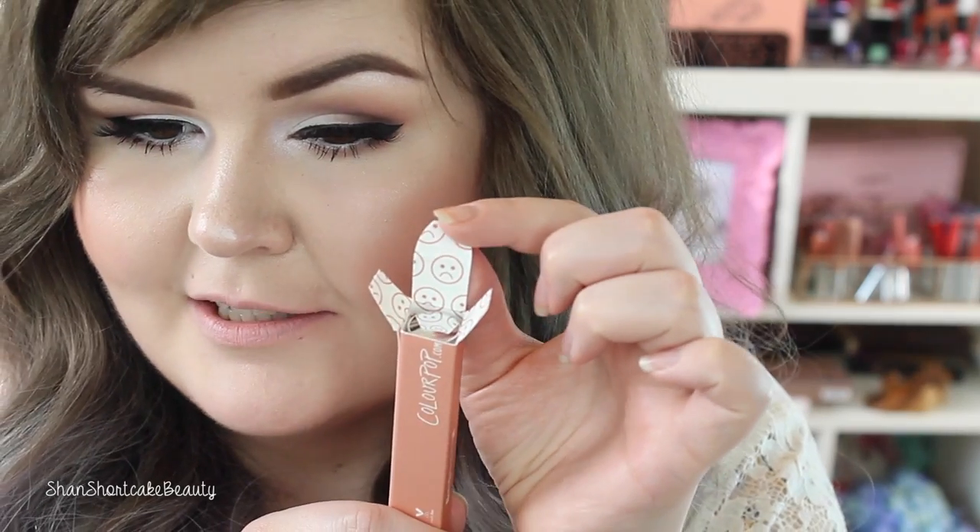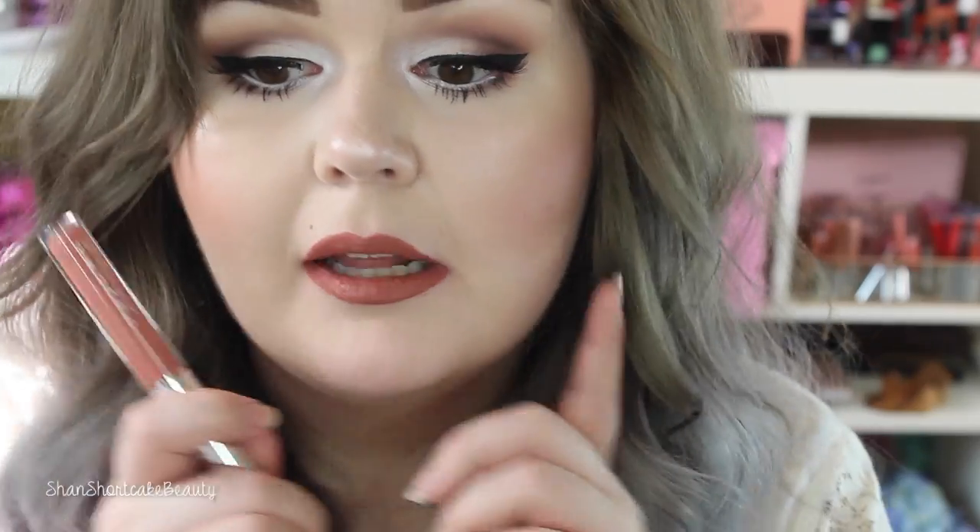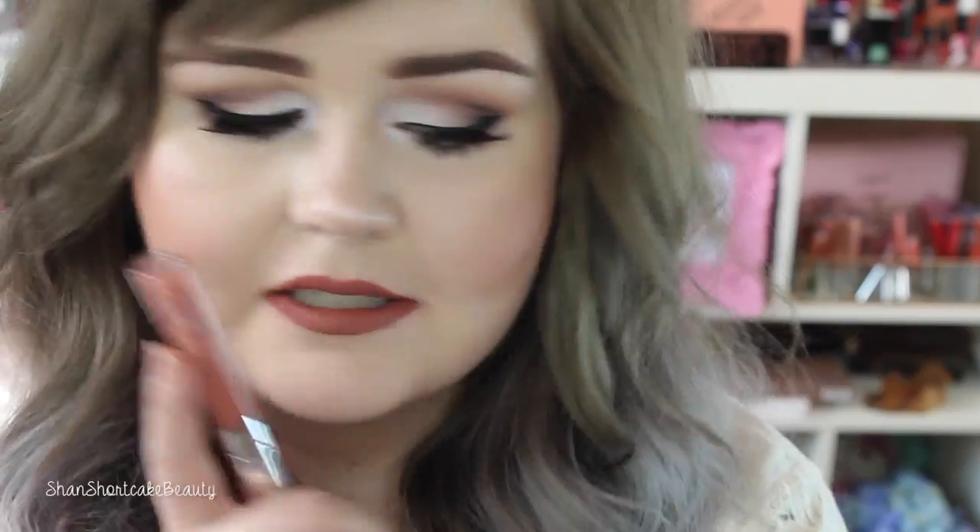Moving on to Monday, which is described as a warm peachy beige. It's got little frowny faces on the packaging — like Monday! I'm pretty excited to try this color; it's going to be super nude. This one is definitely darker than I expected, but I love it a lot. Monday is gorgeous — it's going to be hard to beat, though Sunday was beautiful too.